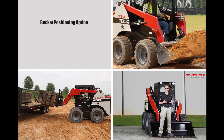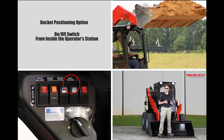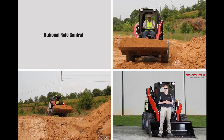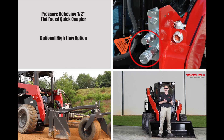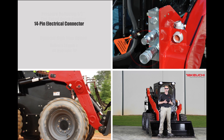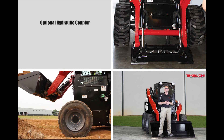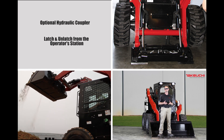If you're doing a lot of truck loading, you may consider the bucket positioning option, which features the ability to turn the system on and off through a convenient switch in the operator station. A ride control feature is available to help smooth out the bumps and maximize material retention as you traverse the site. We use pressure-relieving half-inch flat face couplers to help make attachment hose connections easier, and we have a 14-pin electrical connector to help operate some of your electrically controlled attachments. Changing attachments is easy with the optional hydraulic coupler, which allows you to latch and unlatch the coupler from the safety and convenience of the operator station.